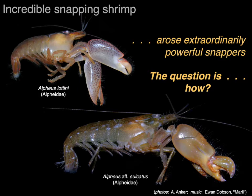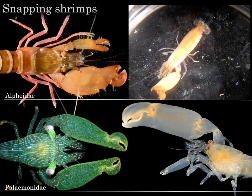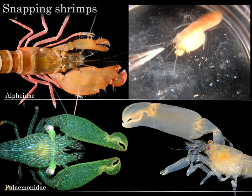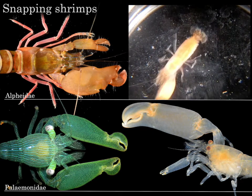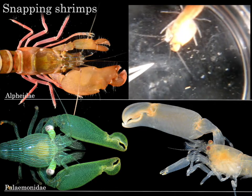One of the really big questions in evolutionary biology is how do extraordinary novel functions, like claws that snap, evolve from seemingly mundane ancestors? The remarkable ability to produce loud snaps has evolved independently in two quite different shrimp families. Both families are highly diverse and exhibit unique claws. These snapping claws create intense shock waves by closing extremely rapidly. But how did this remarkable ability evolve from simple pinching claws?